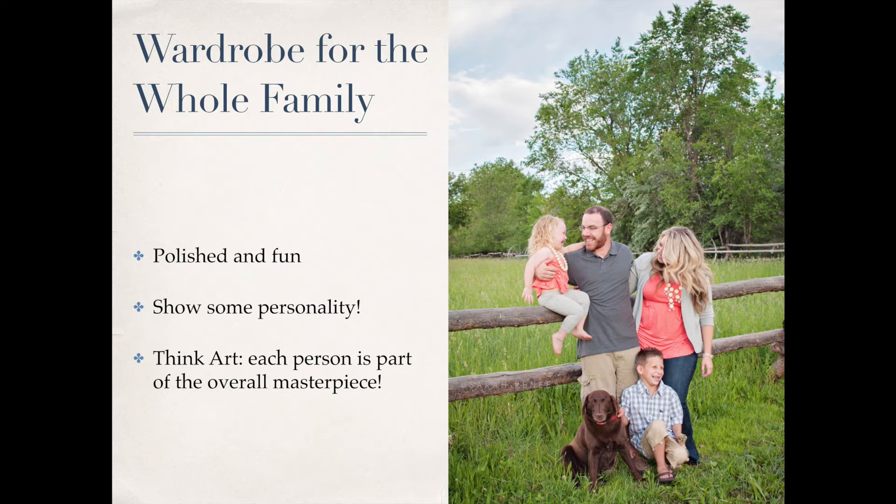In this family summer portrait, they match the colors so well without all wearing the same shirt. The little boy has a gray and white checkered shirt, which is perfect because his dad has on a solid gray shirt. The mom and daughter have on coral shirts, and gray is incorporated throughout — even the dog has a little pinkish-coral pop of color. That's a great example.